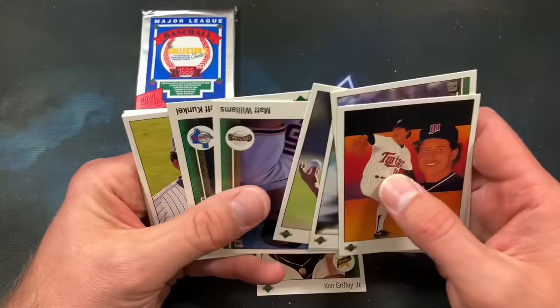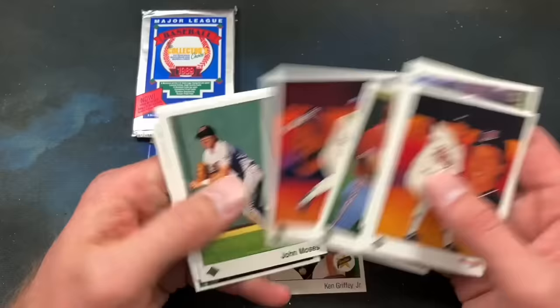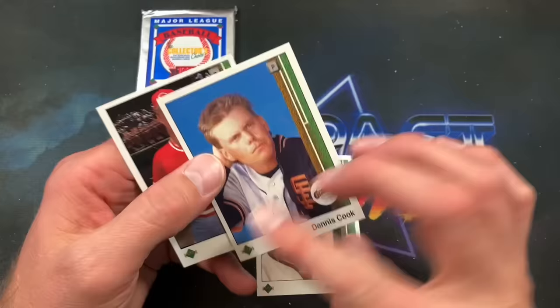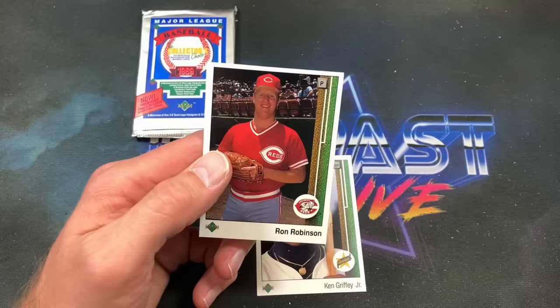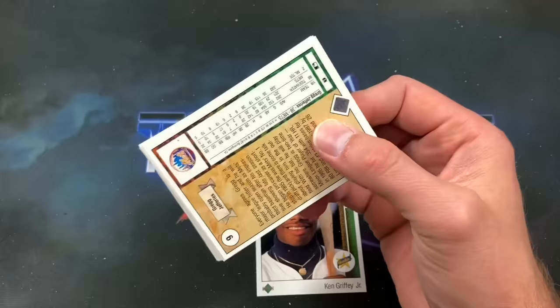Frank Viola and his crusty mustache starts things off. Doug Sisk, a couple repeats. Here's a second-year Matt Williams looking kind of pissed off. Harold Baines portrait. There's that John Moses again — I told you, there's no escaping that card ever. Robin Yount. Dennis Cook rookie shows up — what a freaking legend Dennis Cook is. Not as good as his '93 Upper Deck — the back of that card is one of the most iconic of all time. Ron Robinson looking dorky as ever ends that pack.